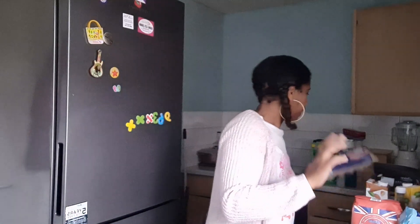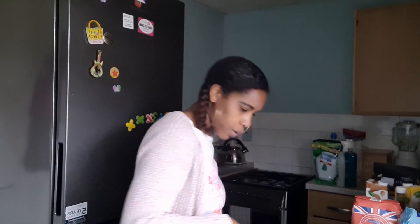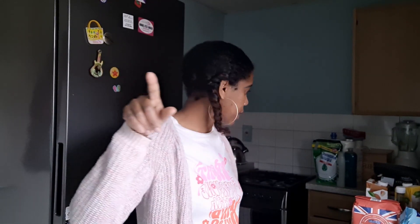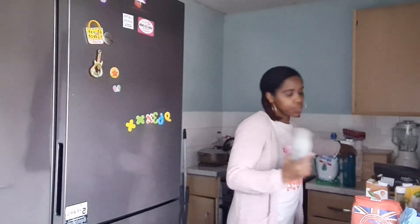I got 12 large free-range eggs — they didn't have medium or a pack of 15, so I got these. I also got five bottles of drinking water — I left them in the walkway and need to go back and get them, but you know the drift: five bottles of drinking water that I usually purchase.